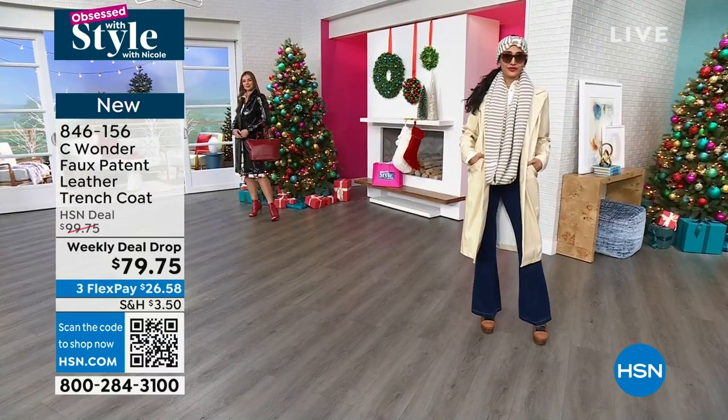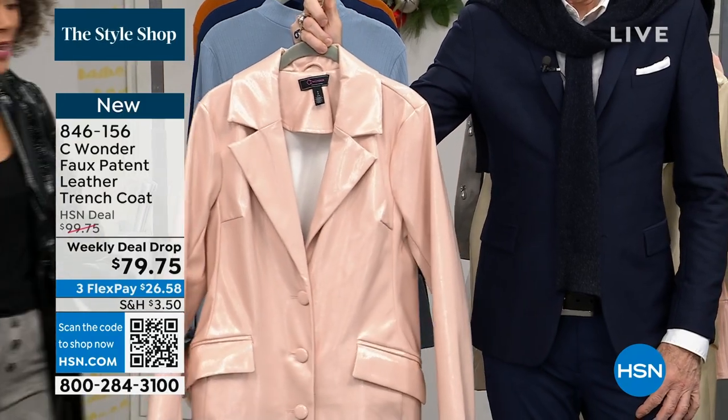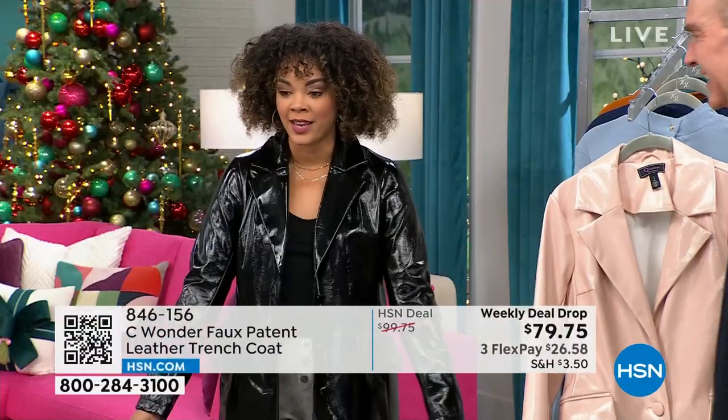Last but certainly not least, we do have it for you in a blush. Size extra small to 3X. Ken Downing is still with us, works very close with Christian Siriano and the design team that brings us this exclusive line here.